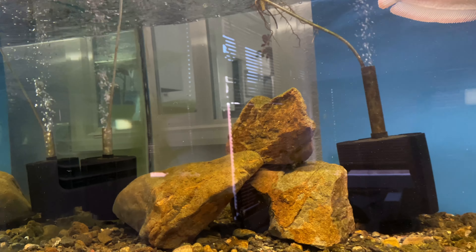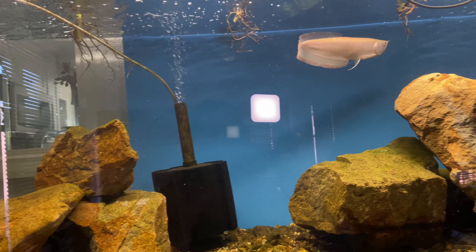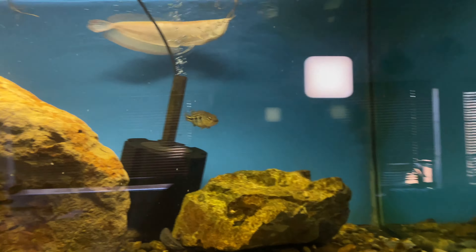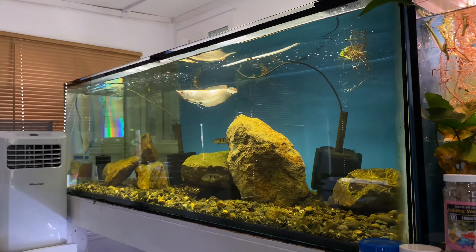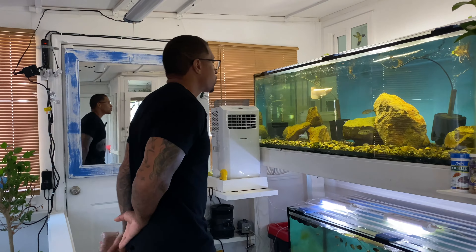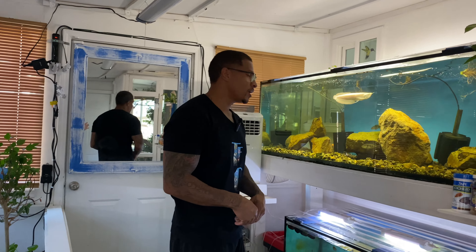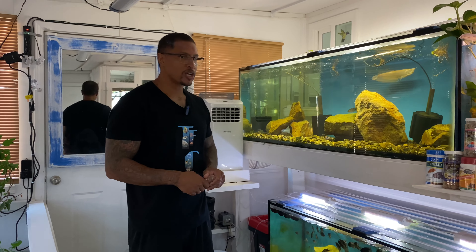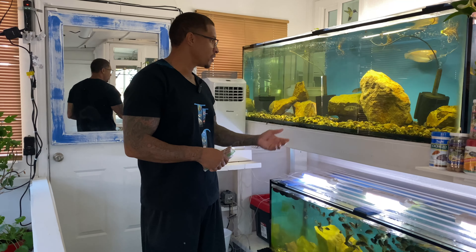We have three sponge filters on this aquarium. The two larger ones are each compatible with 125 gallons, so that's 250 gallons of filtration combined, and the third one covers 60 gallons. The sponge filters are really doing an amazing job of keeping this aquarium clean.